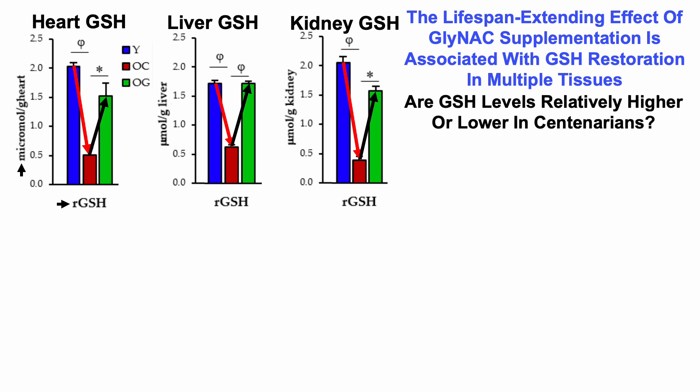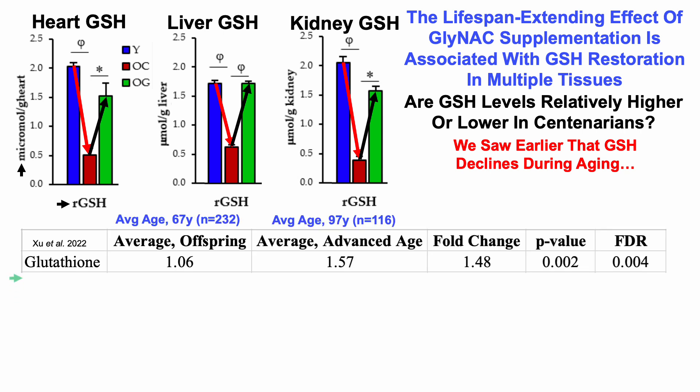What about the data in centenarians? Are glutathione levels relatively higher or lower in centenarians? We saw earlier that glutathione declines during aging, so we'd predict centenarians should have lower levels. But looking at blood levels of glutathione comparing a near-centenarian group (average age 97, n=116) with their offspring (average age 67, n=232), the near-centenarians had about 50% higher glutathione levels — and this was statistically significant, with p-value and FDR both less than 0.05.